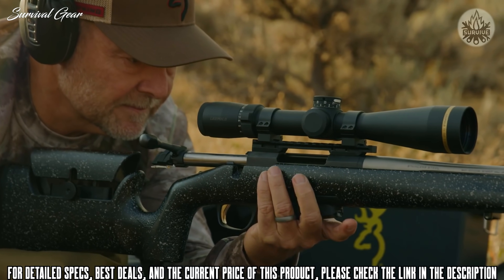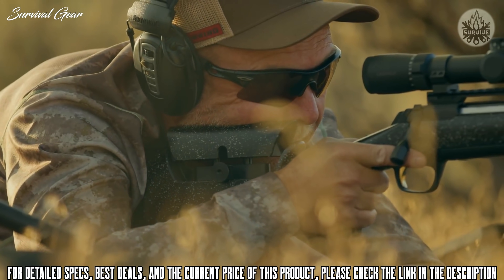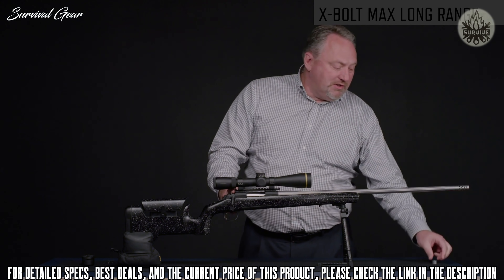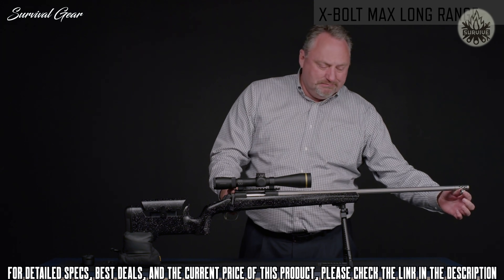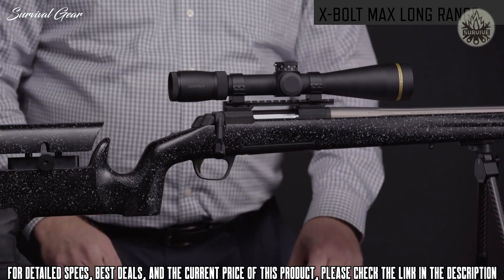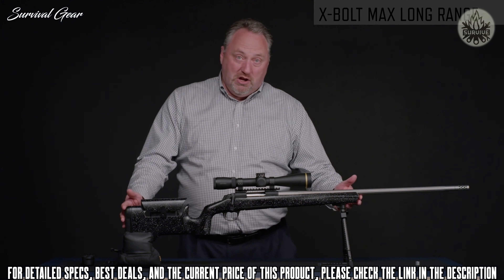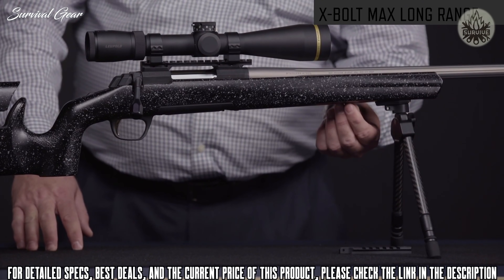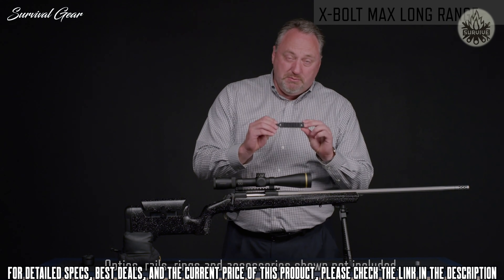Let's talk about the Max and how it's different. You can see that this is set up in a long-range configuration with a scope with a larger main tube for more adjustments, and also on an accessory 20 MOA Picatinny rail. We start with the muzzle brake, which reduces recoil by about half. We also supply a thread protector — if you do not want the muzzle brake muzzle blast while hunting, you can replace it with the thread protector. It does have an extended bolt handle to make operation of the bolt a little bit easier. What you're going to notice first about the Max Long Range is the new stock. This is a Browning stock, and it has a lot of great features for long-range shooting. It's sitting here on the bipod. It has a swivel stud for the bipod and an additional swivel stud for a sling attachment.